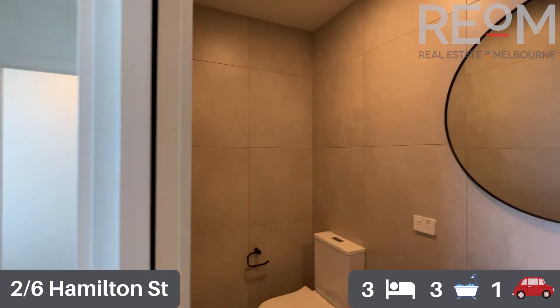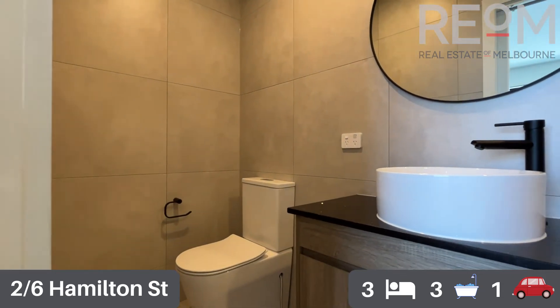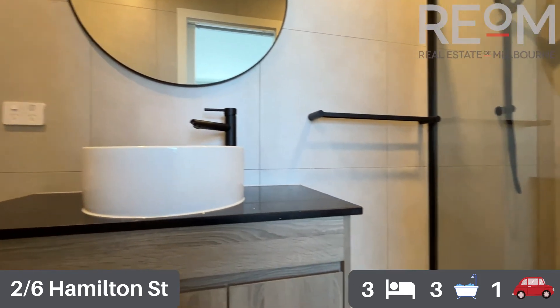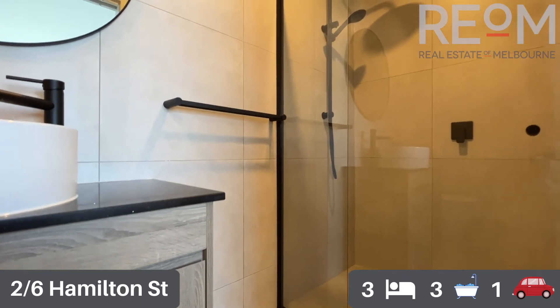This bedroom has its own dedicated ensuite — fully tiled walls, really low maintenance. You've got a beautiful stone bench top with the basin set into it, storage underneath in the vanity, and a really large shower recess.